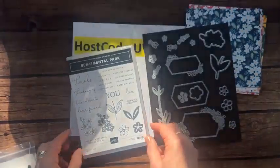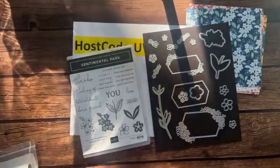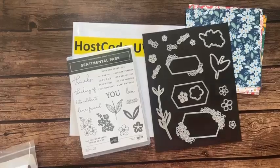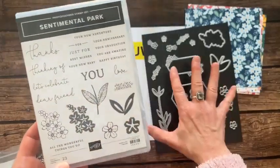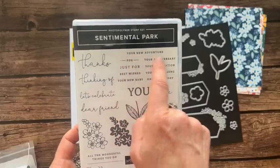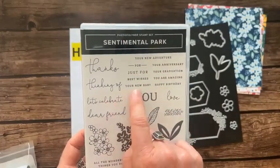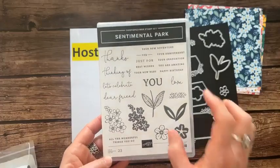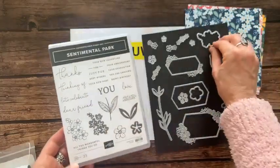The Sentimental Park stamp set is a beautiful set with lots of great imagery that the dies will cut, plus sentiments: thanks, thinking of you, let's celebrate you, dear friend, love, best wishes, your new adventure, let's celebrate your new baby, anniversary, graduation, you are amazing, and happy birthday. There's a die that cuts the little guys out and lots of complementary pieces. You can create a bunch of little die cuts with all of these.